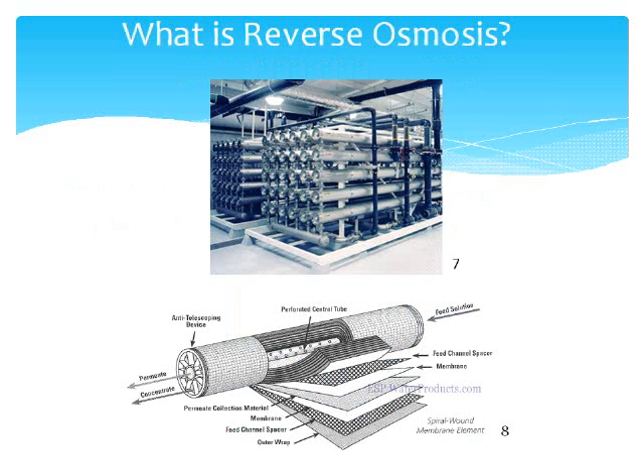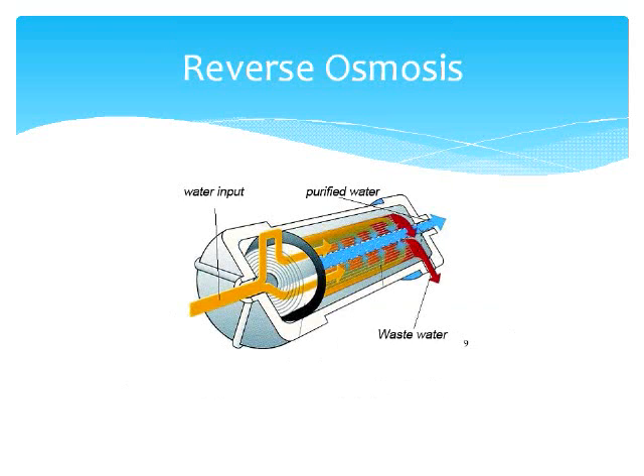Reverse osmosis is a filtration system that removes molecules from solutions by applying pressure to the solution when it is on one side of a selective membrane. In our case, reverse osmosis is being used to remove iodine-131 from water. Our design uses a thin-film membrane with a particle size of 0.1 to 1 nanometers. The diameter of iodine-131 is 0.14 nanometers, so the thin-film membrane will effectively remove most iodine-131. As the top picture shows, multiple reverse osmosis units can be used to achieve the desired effluent concentrations. The bottom picture shows the semi-permeable layering system used in reverse osmosis. The membrane is highly permeable to water but essentially impermeable to iodine-131, so pure water crosses the membrane and iodine-131 remains in the filter, which will need to be removed as hazardous waste.